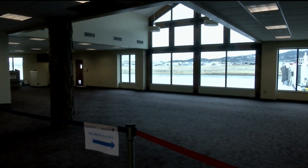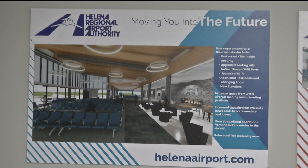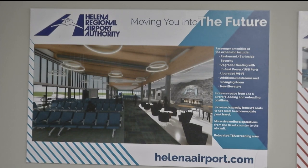The $12 million project will increase the number of planes and passengers the airport can handle. The work is funded mostly through grants from the Federal Aviation Administration.